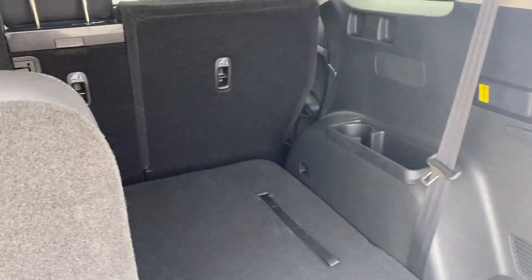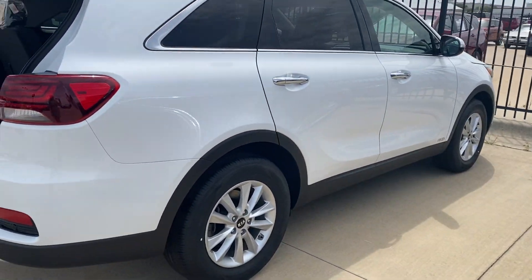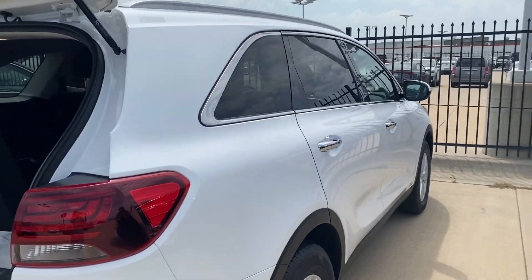Give me a call when you get a minute — I would love to have you come in and test drive. My phone number is 316-282-8024. Thank you!